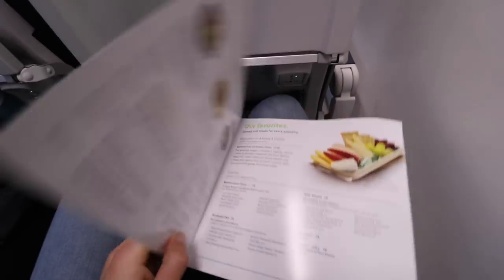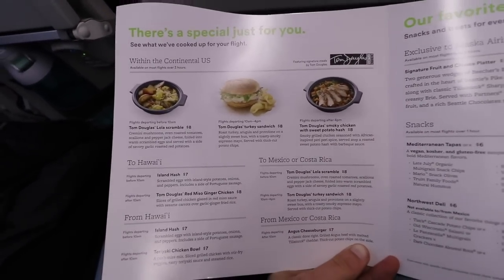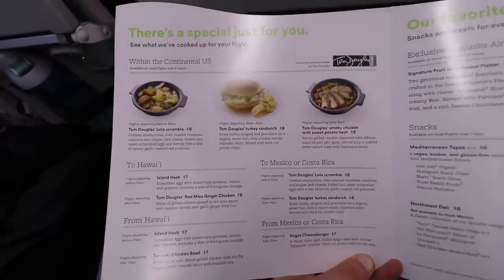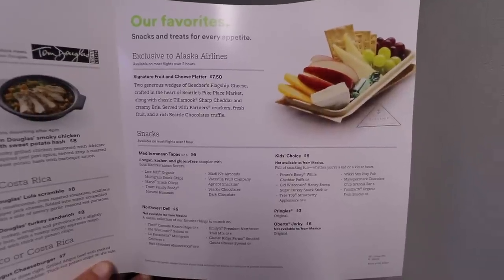Another great thing — which is not so common domestically — is that every seat had power ports and USB charging. Looking over the menu on board, there are quite a few options, especially for longer flights. I ended up getting one of the snack boxes, as you'll see later in the video.